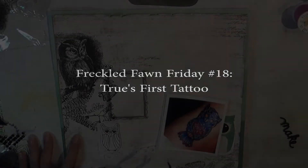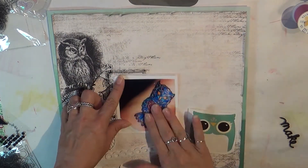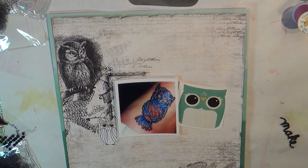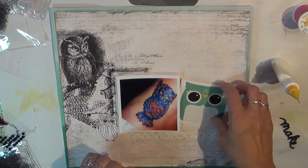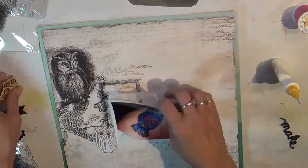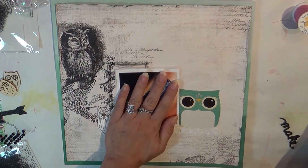Hi guys, it's Tuesday and I have a Freckled Fawn Friday to share with you. This came together very quickly — the background paper had so much to say all on its own that once I started adding the embellishments it just came right together. If this is your first time watching Freckled Fawn Friday, this is a series designed to help you use up your stash. It doesn't matter if it's Freckled Fawn — it can be anything you've been hoarding or stashing away and just not using.